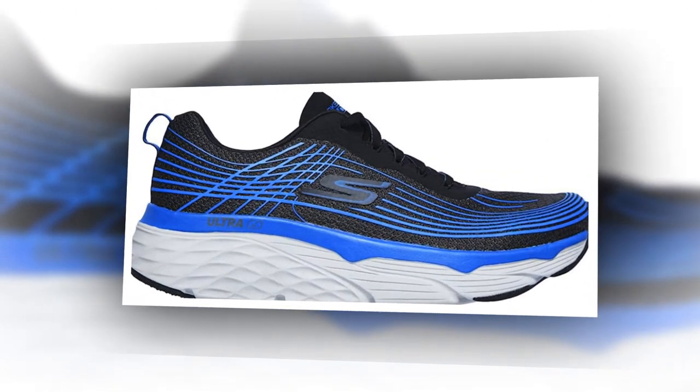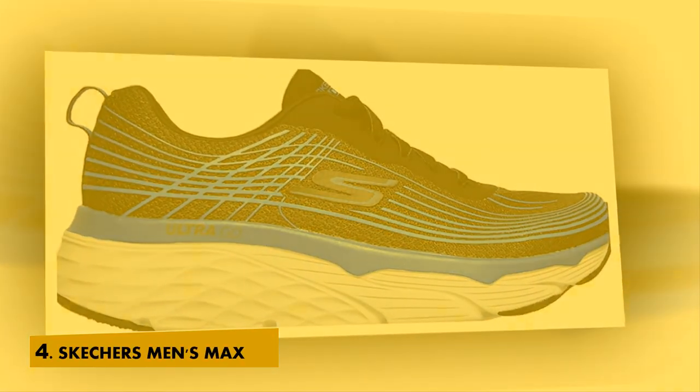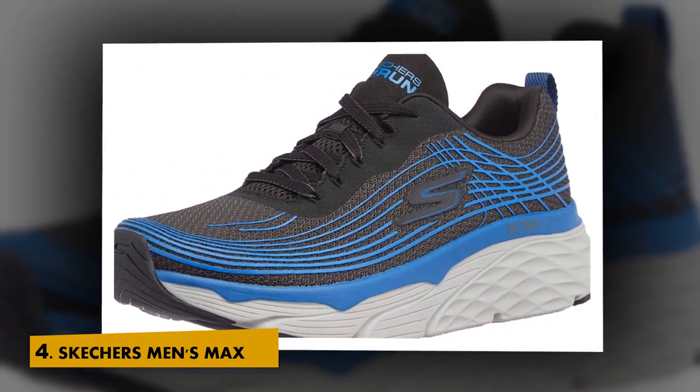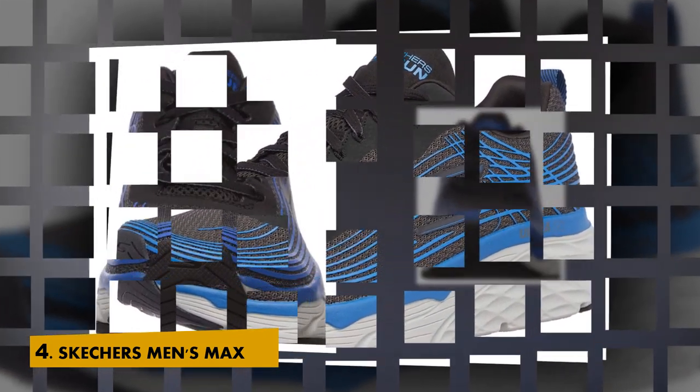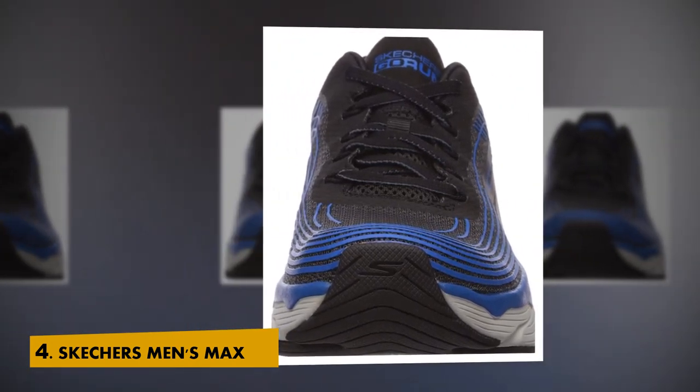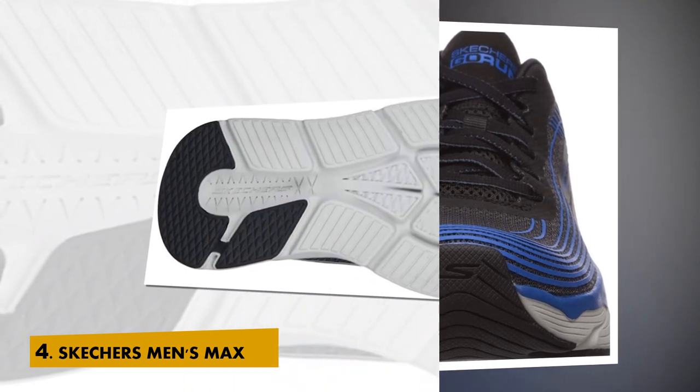List number 4: Skechers Men's Max Cushioning Elite Performance Walking and Running Shoe Sneaker. 100% Engineered Mesh Fabric with Synthetic Contrast Colored Grid Overlay, imported, man-made sole. Shaft measures approximately mid-top from arch.